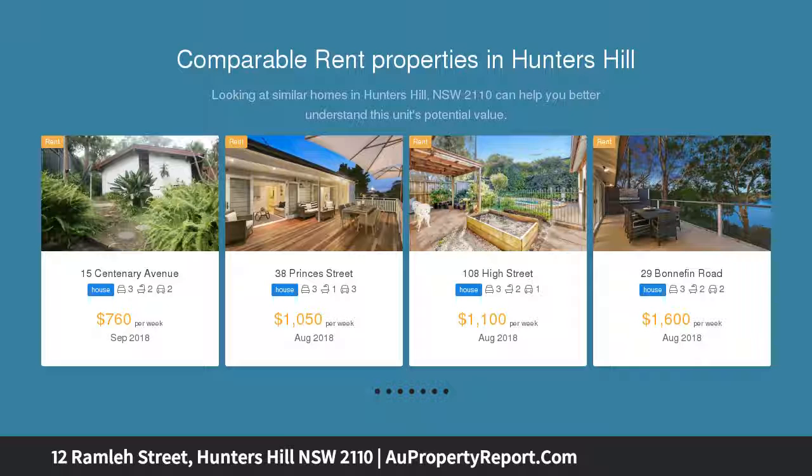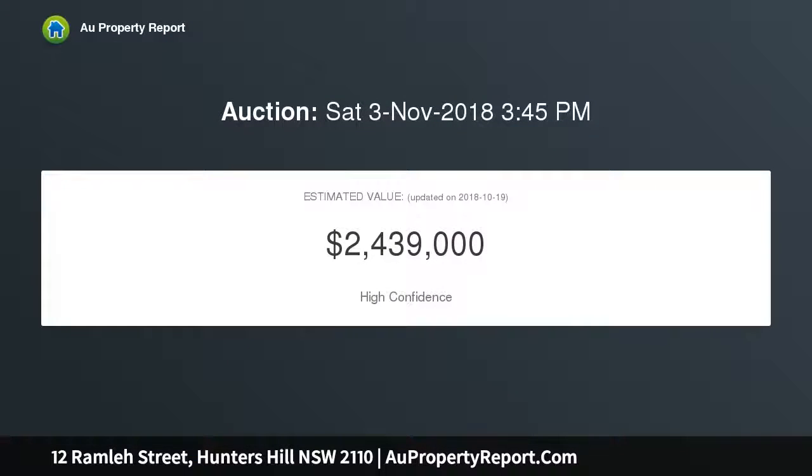Set in a premier suburb, it's a walk to transport, schools and local village shops, boasting a modern facade and high-quality finishes throughout.